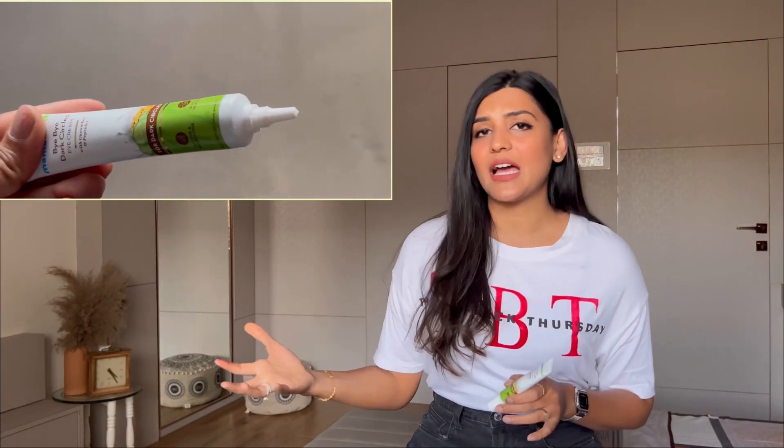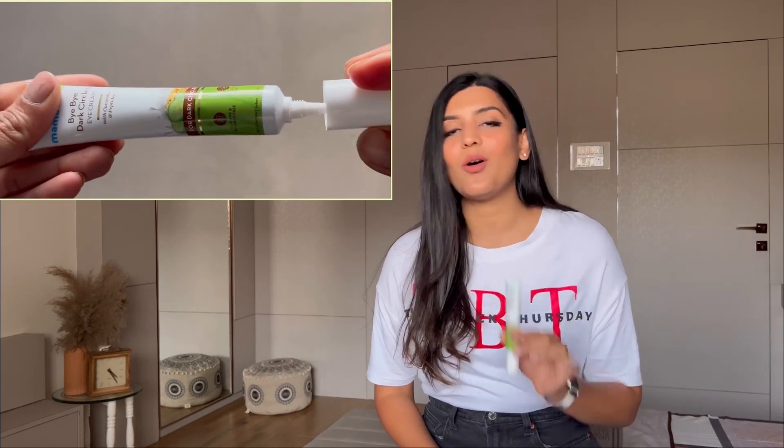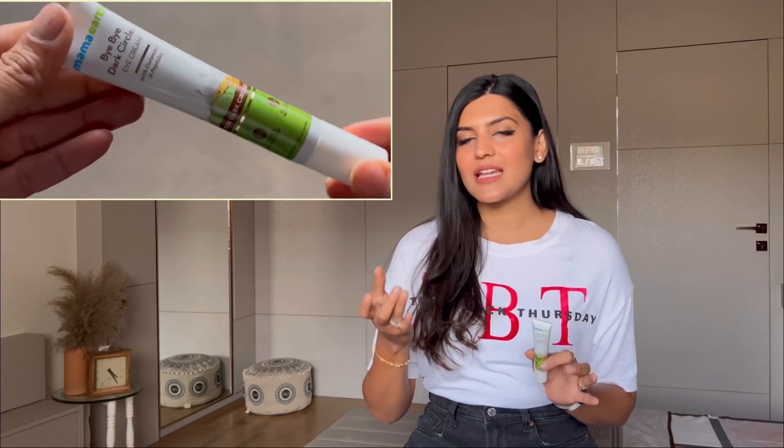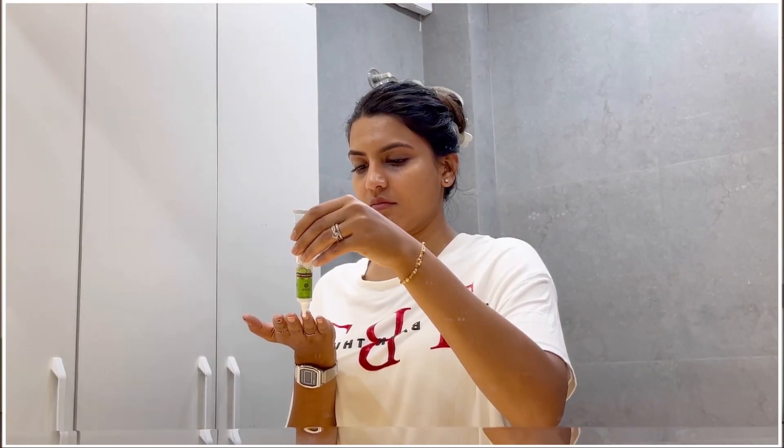The eye cream comes in a compact and handy tube, making it very easy to carry while traveling. To use it, take a small amount on your ring finger — the ring finger is preferred because it applies the least pressure. Apply it underneath your eyes where you have dark circles, and gently massage in a circular motion with your eyes closed until it gets fully absorbed.